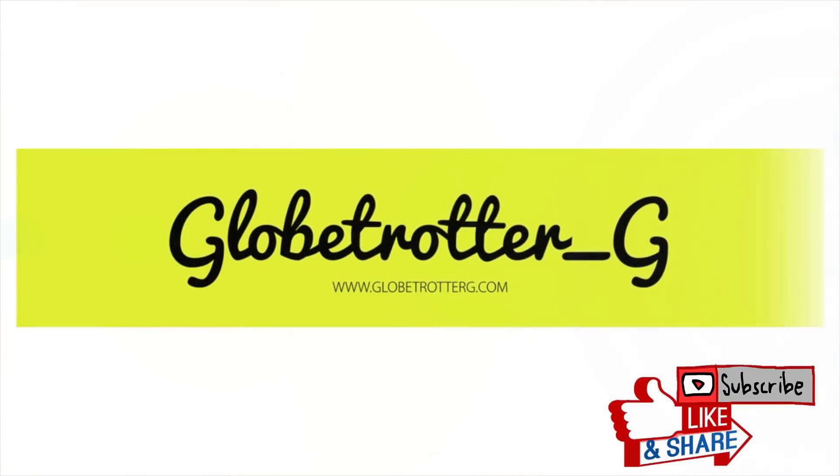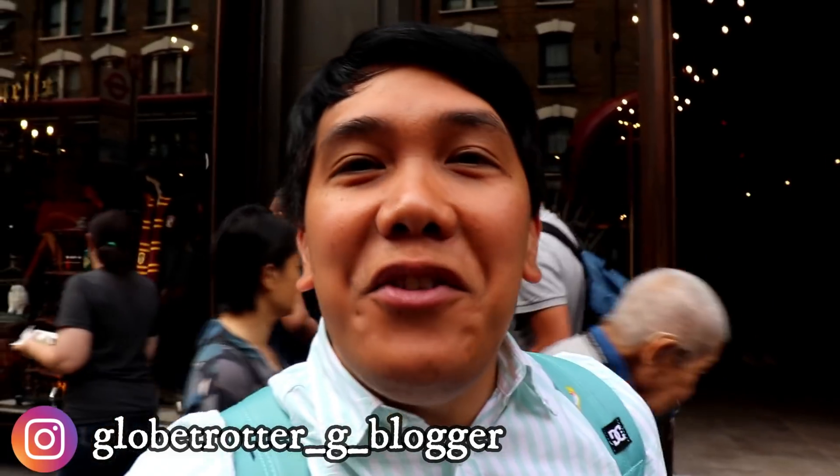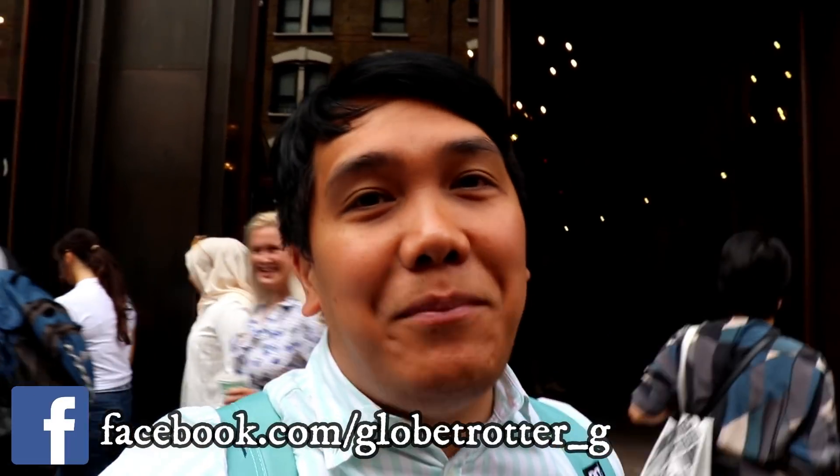That's magic, guys! Proper magic! Hey guys, it's Geoff here, also known as Globetrotergy, and welcome to another edition of my YouTube video episode.